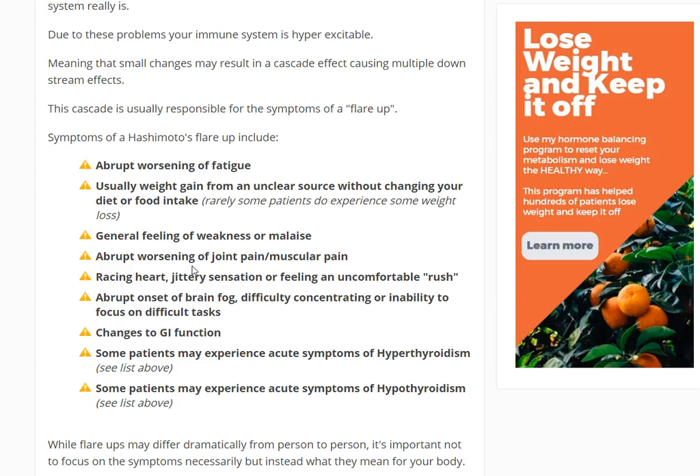Next is abrupt onset of brain fog, difficulty concentrating, or inability to focus on difficult tasks. These are actually very common at baseline among Hashimoto's patients. In my opinion, baseline fatigue, baseline malaise, and baseline brain fog are the three most common symptoms among Hashimoto's patients whether or not they have a flare-up. Changes in GI function were mentioned briefly as well. Some patients may experience more symptoms of hyperthyroidism during a flare, while others experience more symptoms of hypothyroidism — which is why it's really important for you to figure out how your own body reacts. Use this as a general framework, not a definitive guide, since each patient presents slightly differently.